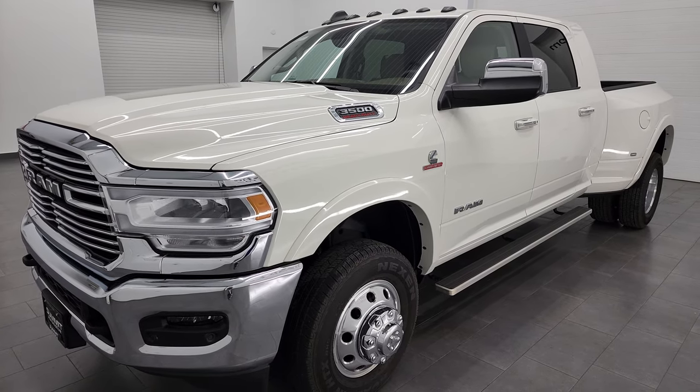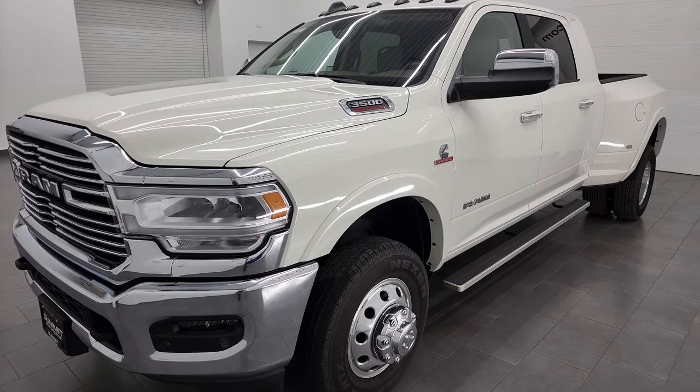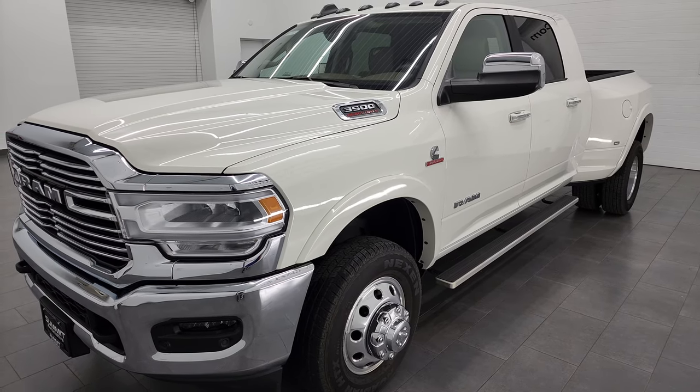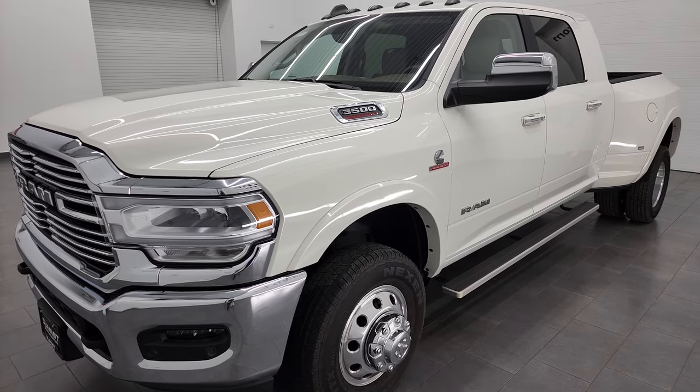This truck can tow up to 19,500 pounds and it has a max payload of 5,670 pounds, found those on Ram's Tow Guide website — it's in the description below.